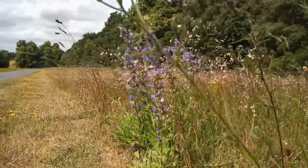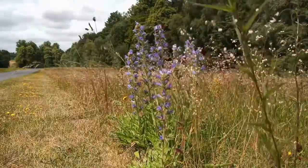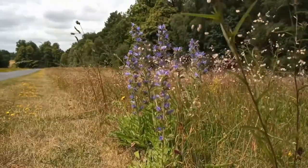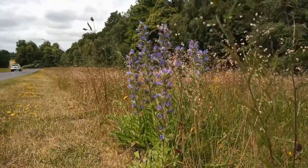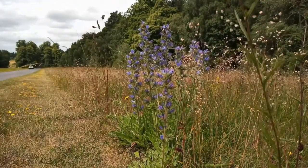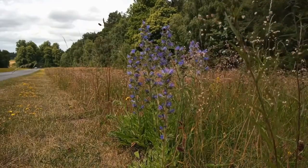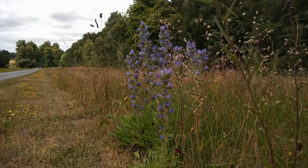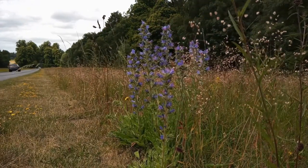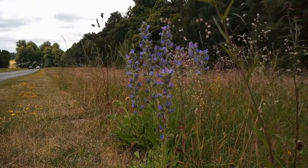These verges are absolutely beautiful. There's lots of lady's bedstraw, heath bedstraw, bird's-foot trefoil, and knapweeds. They obviously have a problem with broom and hawthorn scrub, but they're cut once a year, so the scrub is kept to only the present year's growth and doesn't become a problem. And as you can see, this viper's bugloss is doing what viper's bugloss does — attracts the bumblebees. It is a beautiful plant.